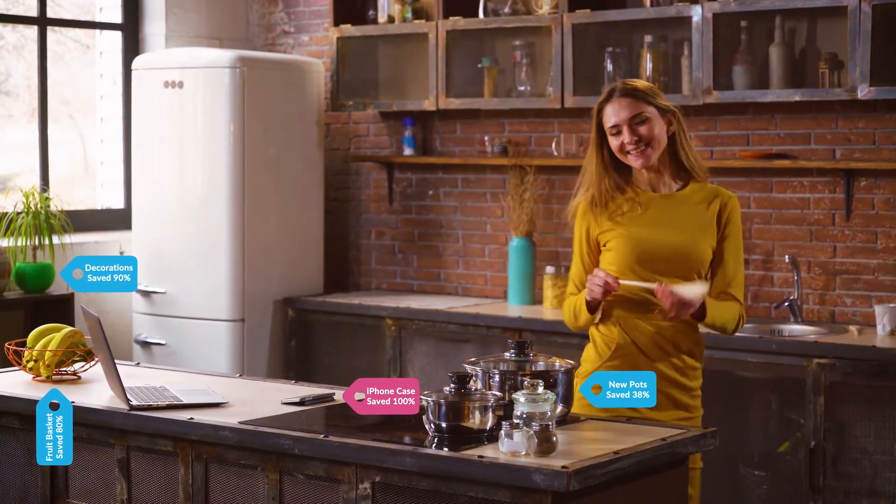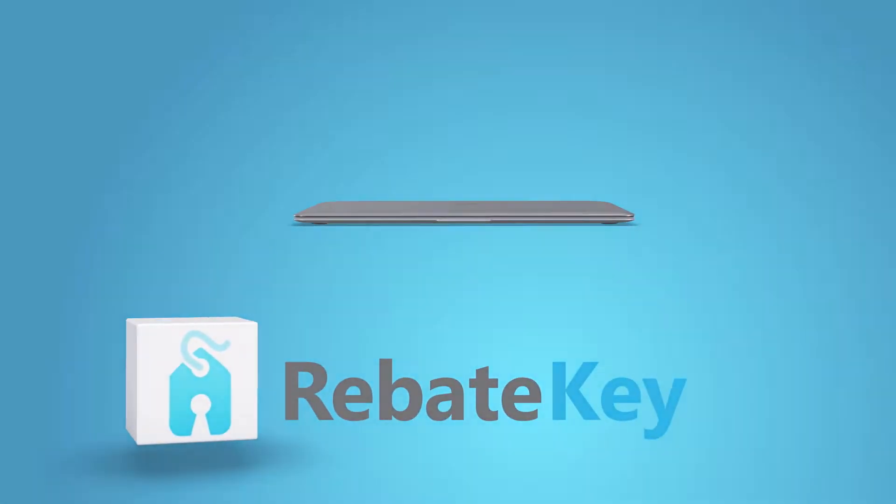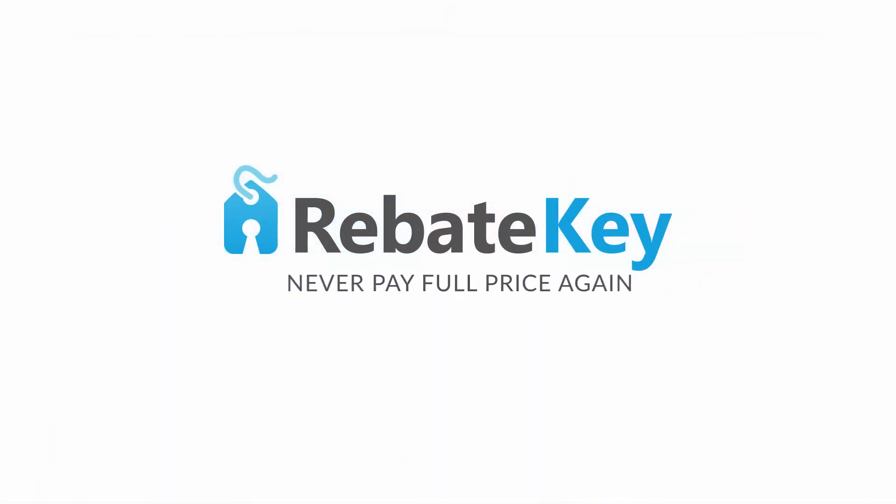Yeah, that's right. Dance your pants off. Install RebateKey's Chrome Extension today. Never pay full price again.